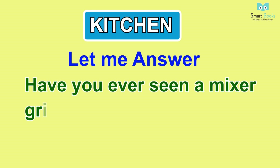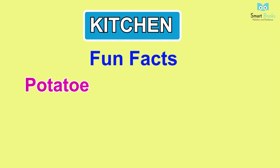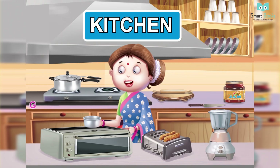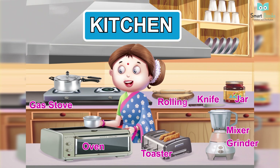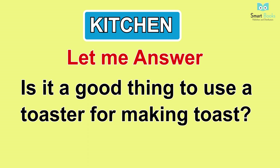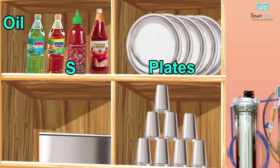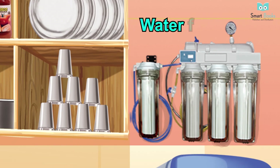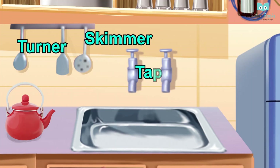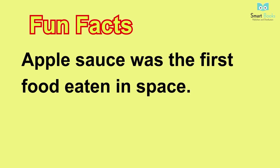Kitchen. Let me answer: one - have you ever seen a mixer grinder? Do you know how we use it? Two - what is the use of an oven? Fun facts: potatoes were the first food planted in space. Vocabulary: gas stove, oven, toaster, mixer grinder, knife, jar, rolling pin, plates, oil, sauce, cooking pot, glasses, water filter, turner, skimmer, tap, sink, kettle, refrigerator. Fun facts: apple sauce was the first food eaten in space.